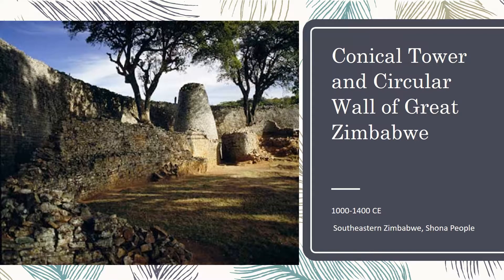This is the Conical Tower and Circular Wall of Great Zimbabwe. It was constructed from 1000 to 1400 CE in southeastern Zimbabwe by the Shona people.